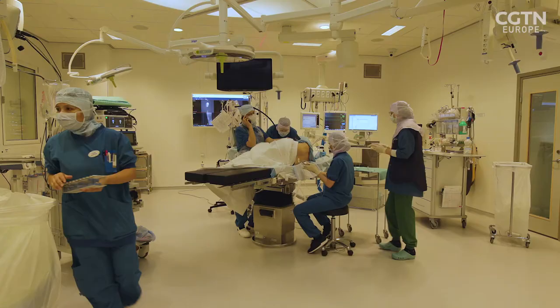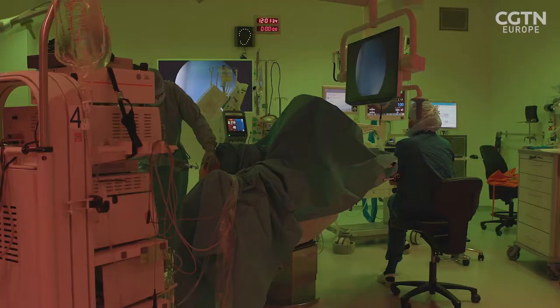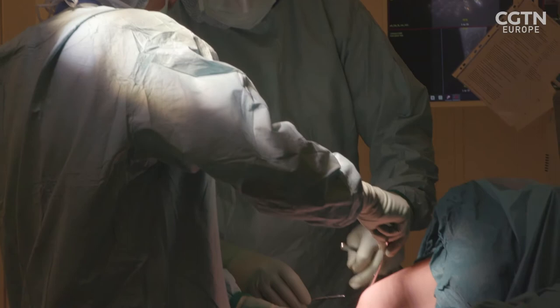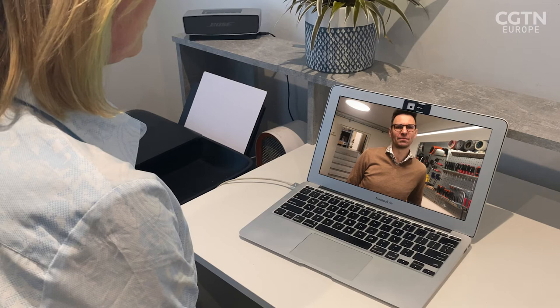Now ChromaViso has designed and tested a new ergonomic lighting system for hospital surgeries. Whenever you talk about ergonomic features, it's about enhancing the work environment, improving performance, and at the same time improving quality and safety.